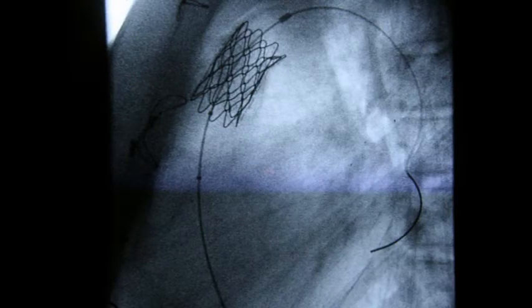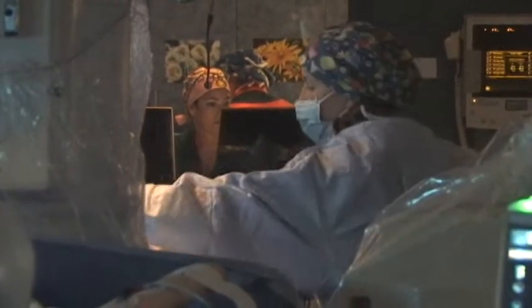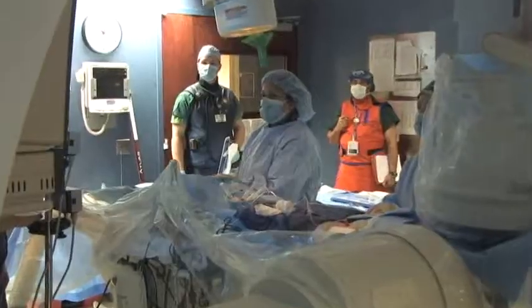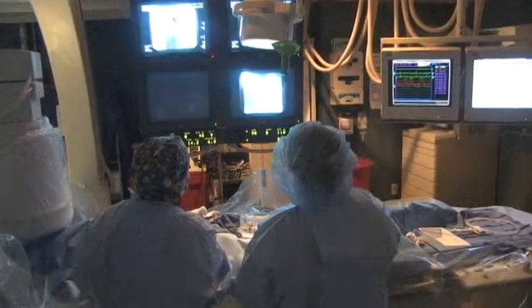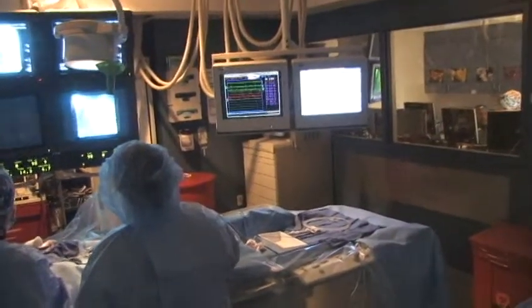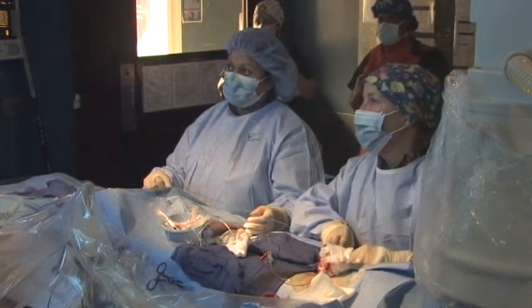Christine had a special set of problems that made her need to have a conduit. Other patients have had just the valve replaced, and it can be placed inside the valve as well. The purpose of placing the transcatheter valve was to decrease the stress on the right heart for her. She will ultimately need to have her final open heart surgery procedure that replaces everything in her outflow tract and lung arteries with an adult-sized pathway.